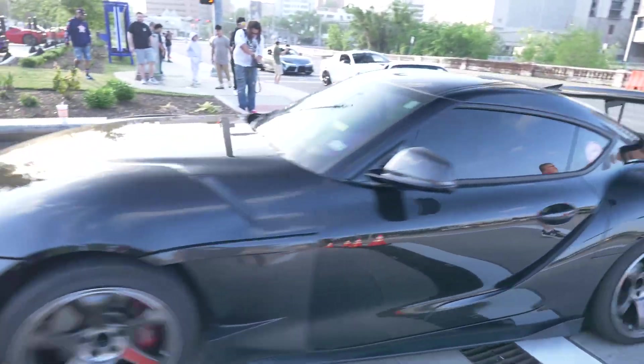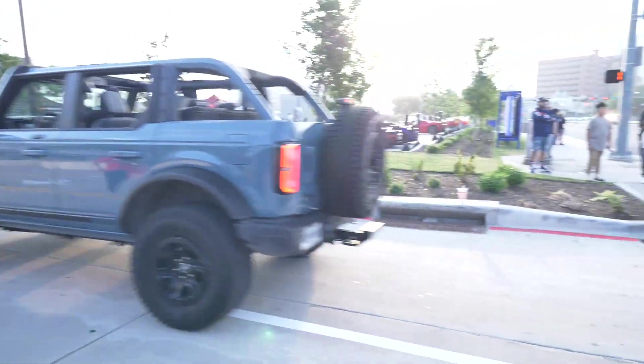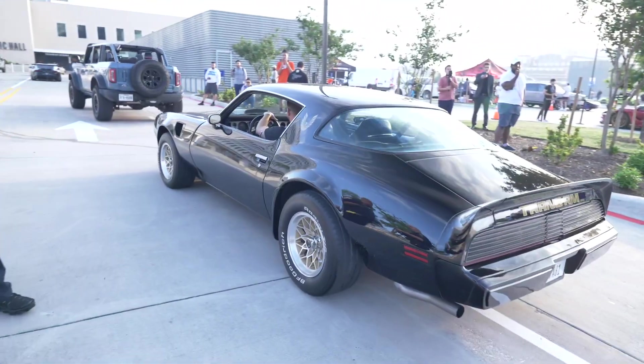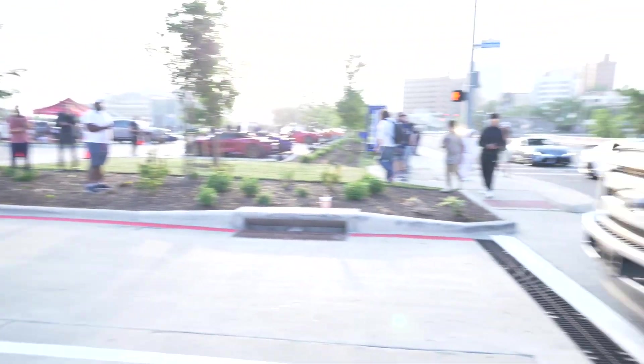Nice Toyota Supra with the big wing on the back — sounds very good. Bronco. Firebird coming in — that's the Trans Am, bad boy.